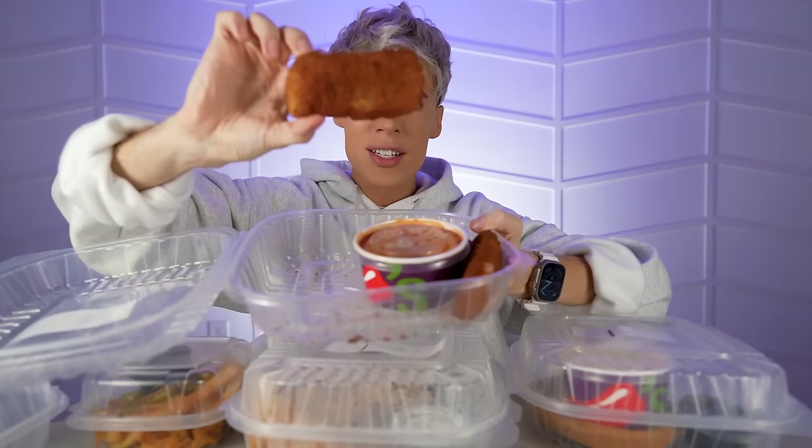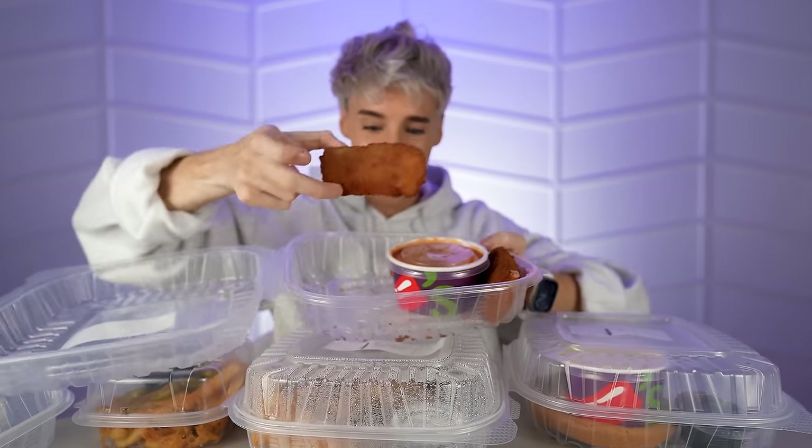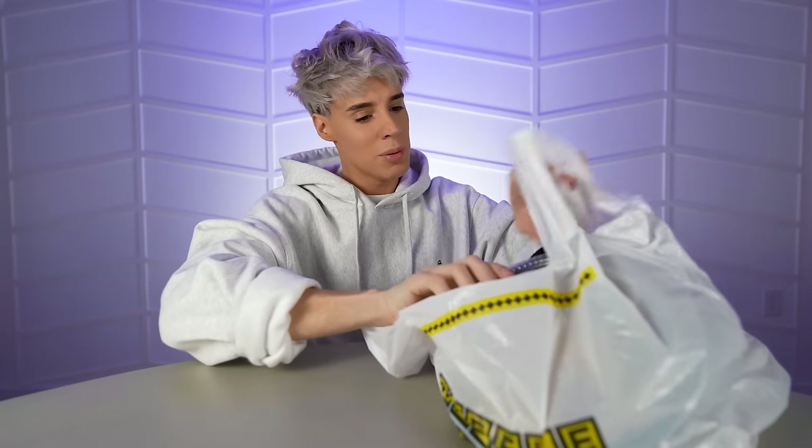What is this? Look at the size of this monster! This is an American restaurant called The Waffle House. I'd never heard of The Waffle House up to a few weeks ago, so this should be interesting.